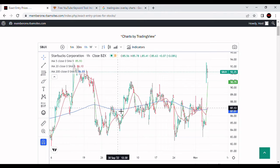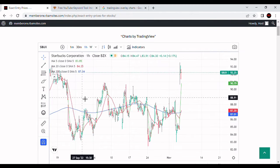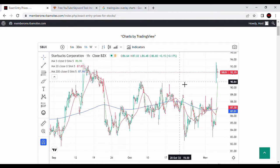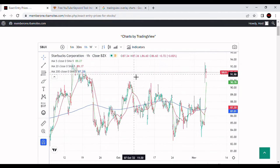Let's take a look at the hourly chart. We can see the 200-hour blue line moving average. Starbucks has been flirting with it for a very long time, at least back to the end of September, and it finally really looks like it's starting to break out again.